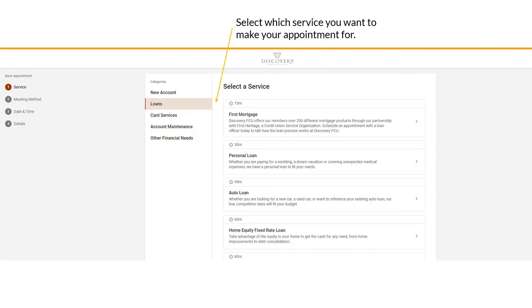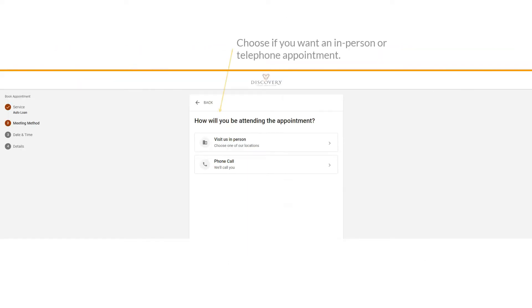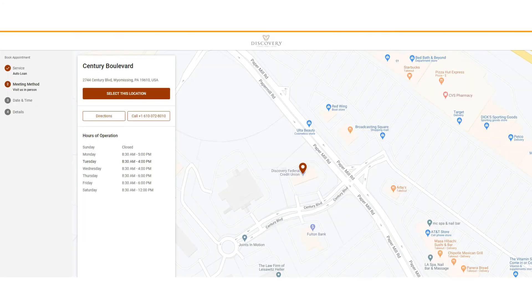Then select the service you would like to make your appointment for. Choose if you'd like to make an in-person appointment at our branch, or if you'd like to have a Discovery representative call you.